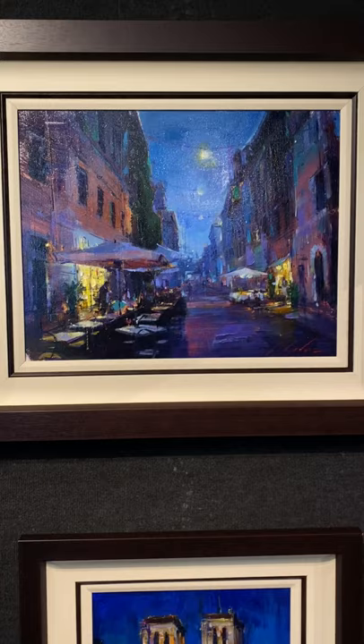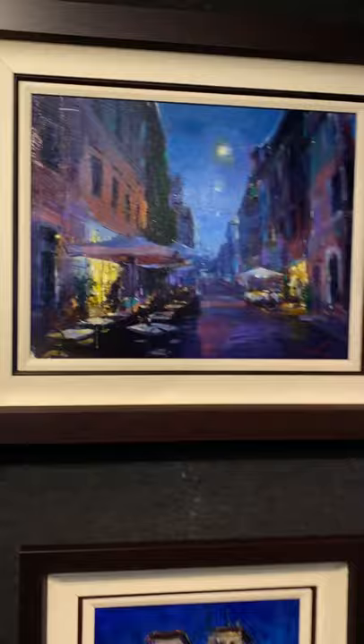And this is Rome — just a beautiful little alleyway somewhere in Rome. Last but not least, this really cool Eiffel Tower scene.